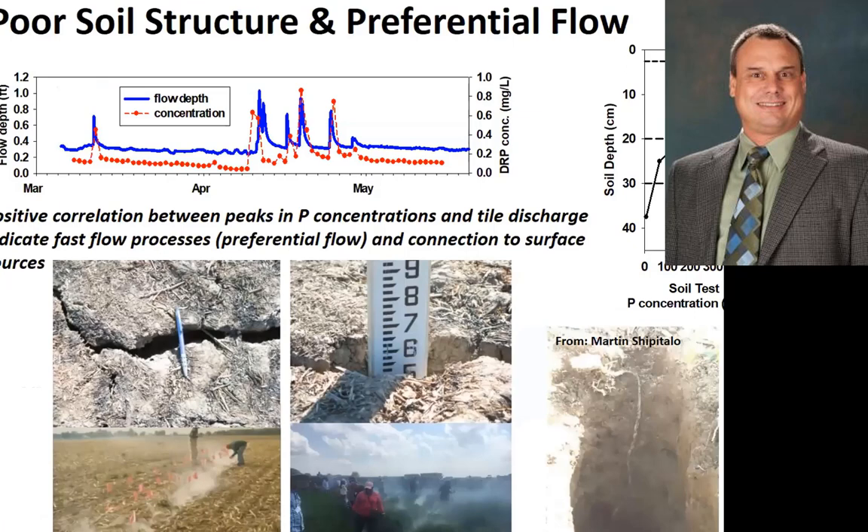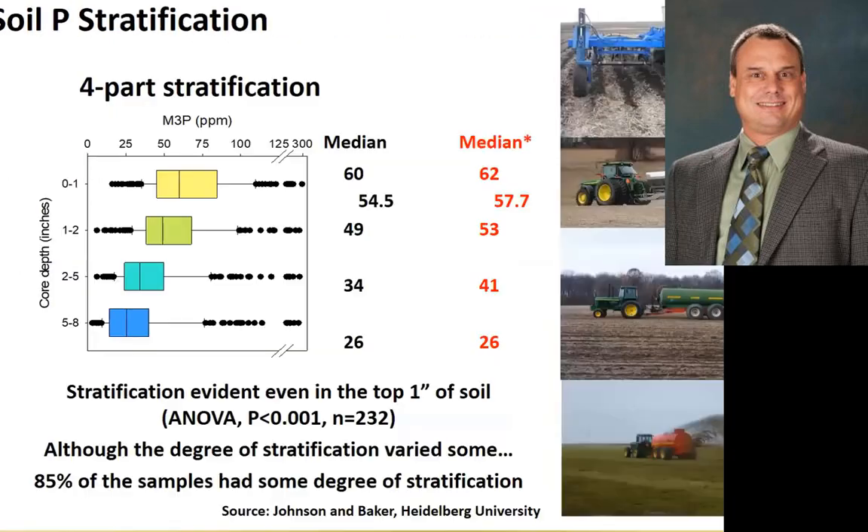We also have very poor soil structure and therefore we get a lot of preferential flow to that tile. This is some work done by Martin Shipitalo — a worm burrow going down to a tile. You can also see in other pictures the fractures and desiccation drying. This is a smoke test where we blow smoke back through the tile and you can see the connections to the surface. Anytime we get nutrient applications on the surface, we have a conduit that can short-circuit and move fast into the tile drain and into the surface water.